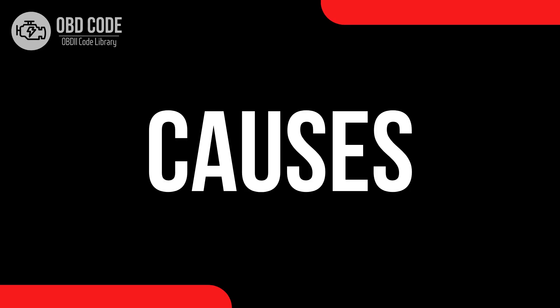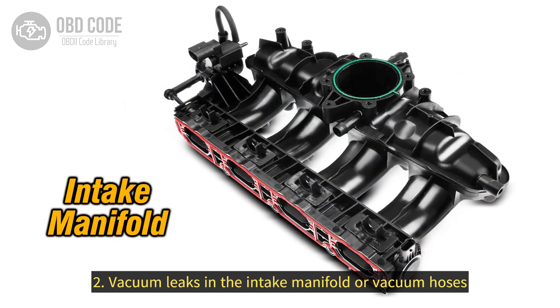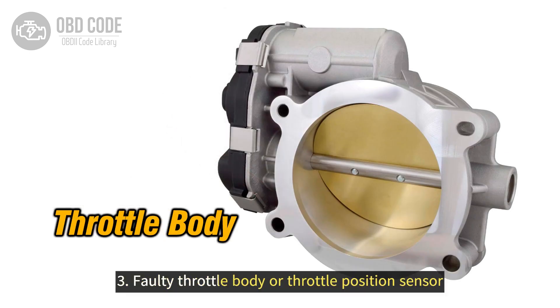Causes of the code P0507: 1. Dirty or faulty idle air control valve (IACV). 2. Vacuum leaks in the intake manifold or vacuum hoses. 3. Faulty throttle body or throttle position sensor.